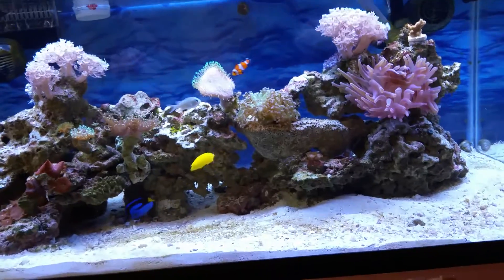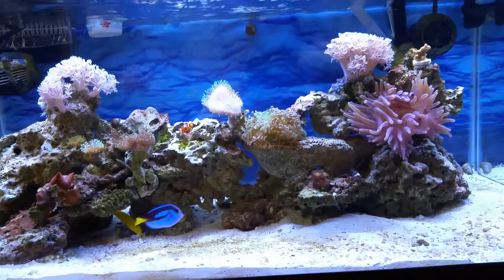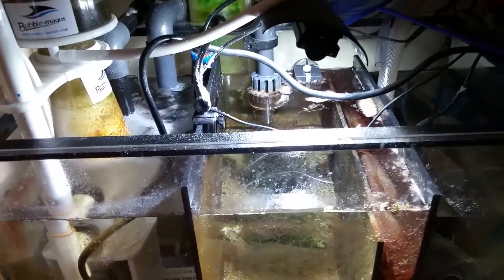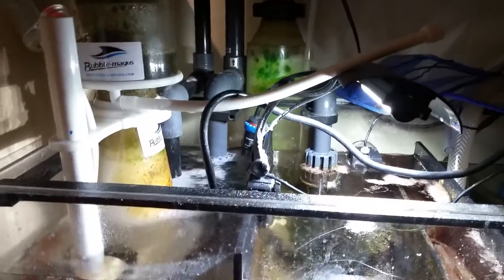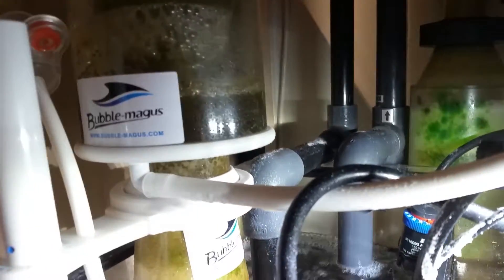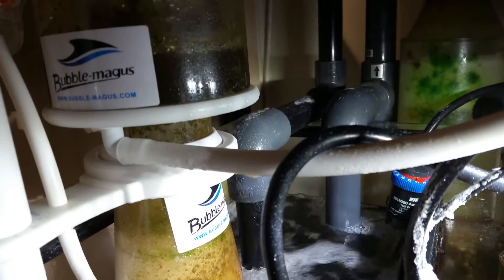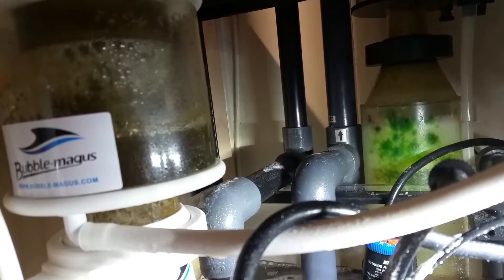I'm going to pause the video — we'll go to the bottom and take a look at the sump and how everything is doing. Now we're in the sump area. I have the protein skimmer running — the Bubble Magus — and it's doing really well. I have it on dry skimming, and as you can see on the top it's doing its job. It's still in the break-in period, but it's collecting a lot of gunk from the tank.